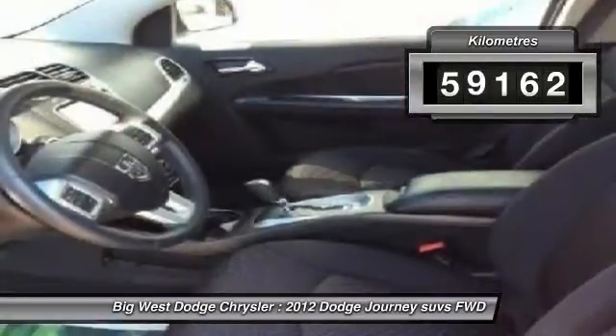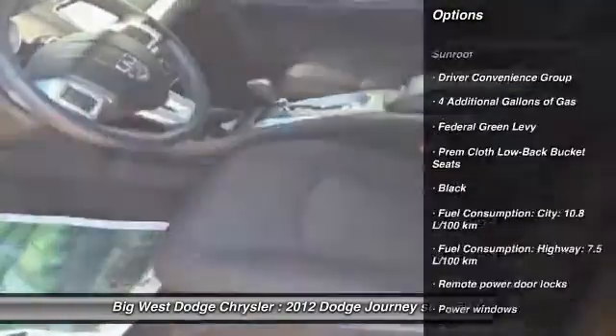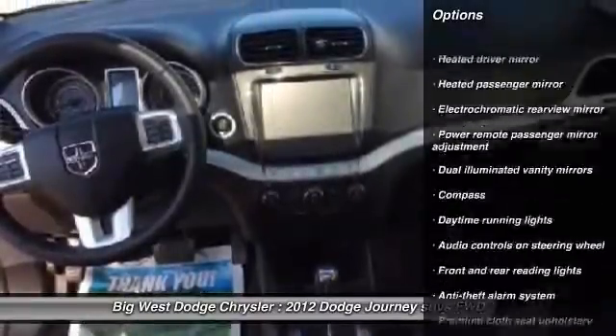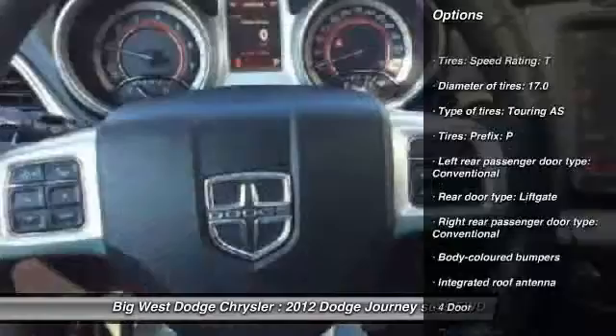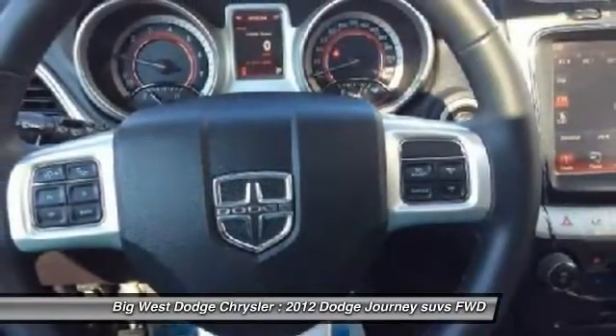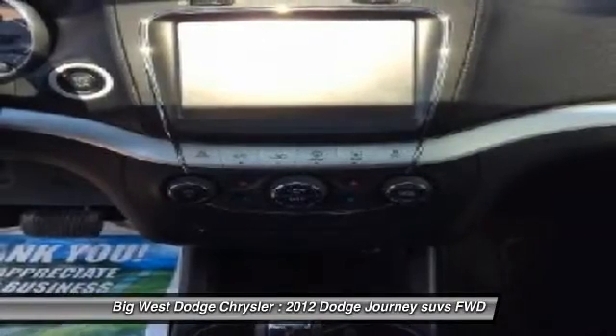This vehicle has less than 60,000 kilometers. Here are some of this vehicle's great options: driver airbag, cruise control, anti-theft security system, compass, power windows, MP3 player, remote power door locks, child safety locks, fog lamps, passenger airbag.